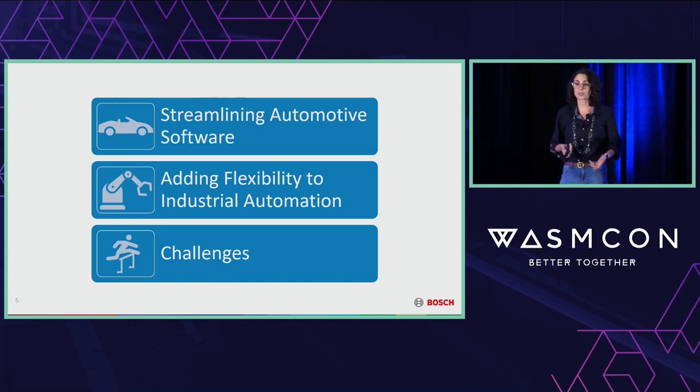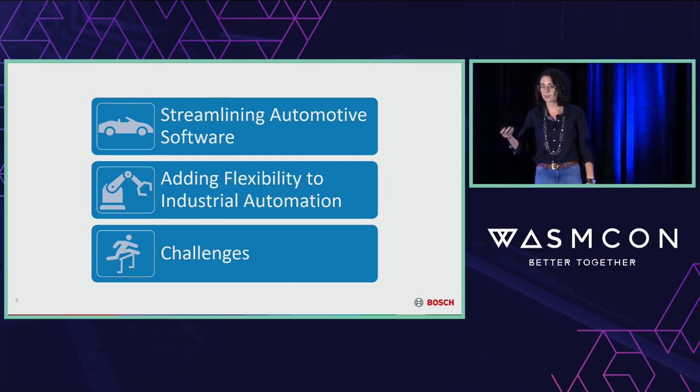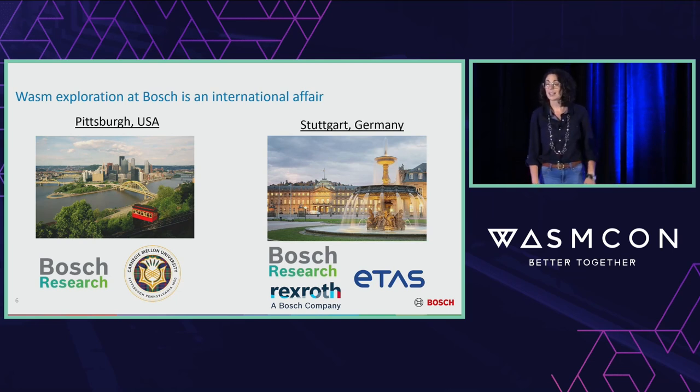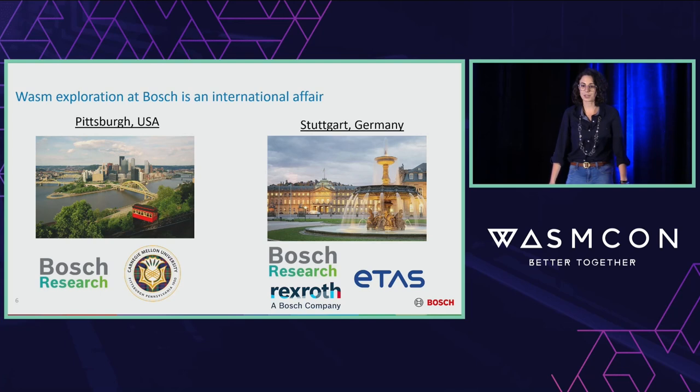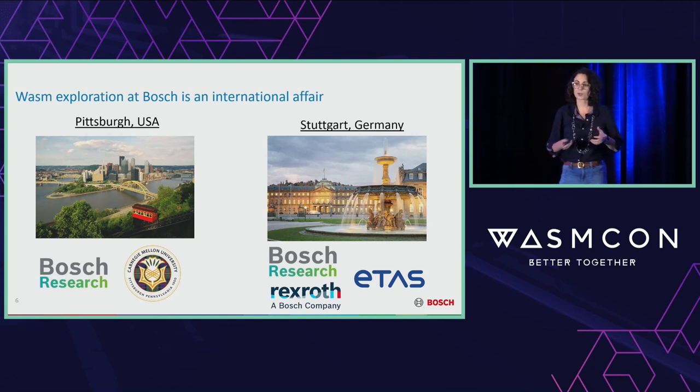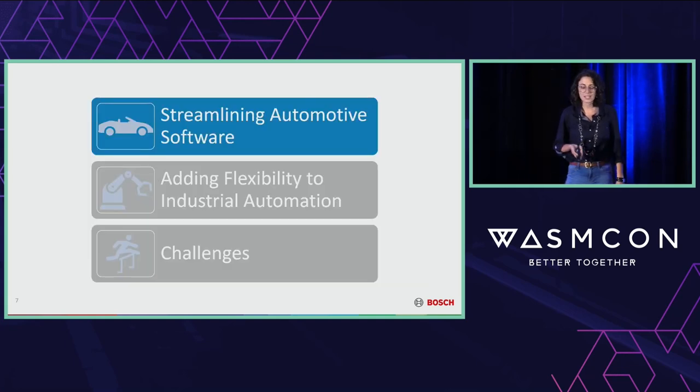Throughout the rest of this talk, I'll describe how we're using WebAssembly in two domains: the automotive domain and industrial or factory automation. After that, I'll describe a couple of the challenges we ran into. I also want to note that all of this work is the product of a large international collaboration — folks at Bosch Research in both the US and Stuttgart, Germany, research partners at Carnegie Mellon University, and folks at the Bosch subsidiaries Rexroth and Etos, to figure out what it will take to bring WebAssembly code closer to industrial grade.